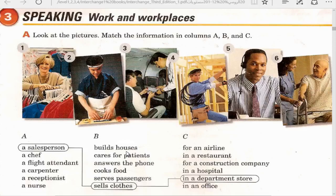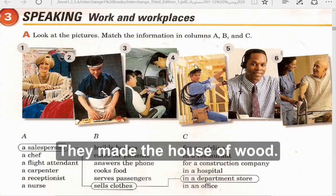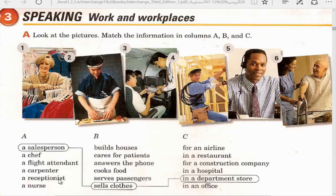A receptionist answers the phone in an office. A nurse cares for patients - a patient is someone who is sick or ill. A nurse works in a hospital. Note: in American English it's 'hospital' with the O pronounced as A.